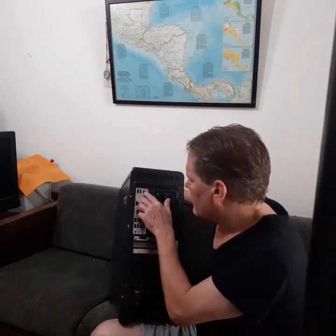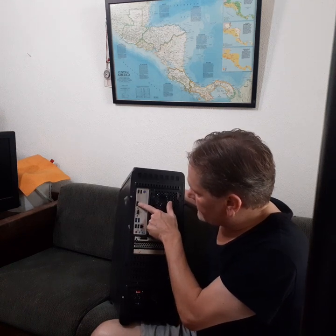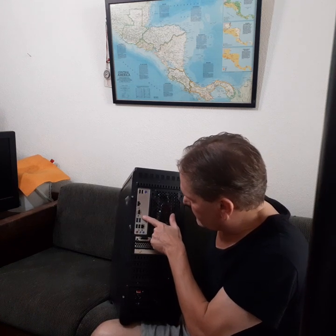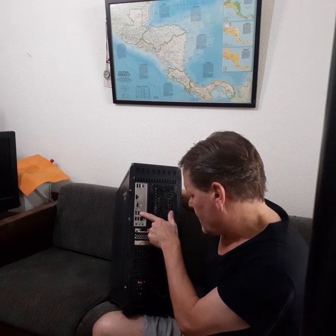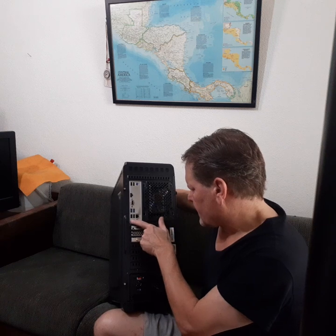Look at that — there's my mouse, a couple of USBs, the HDMI, the monitor plug, and the 3.0. Here's the mic and headphones port.